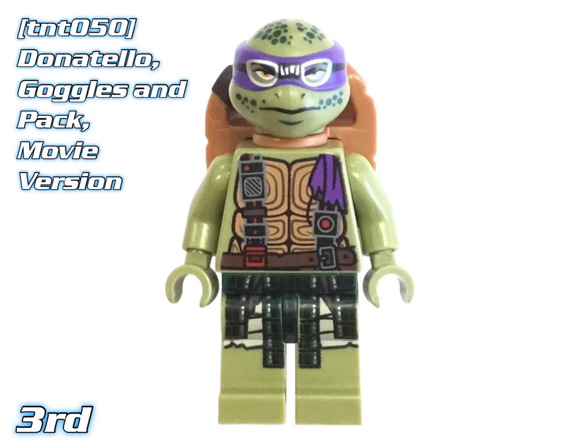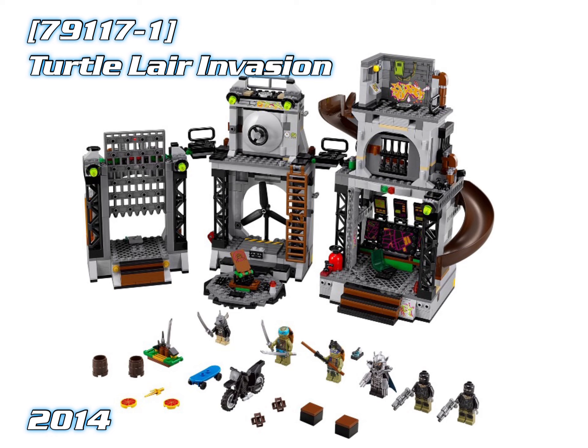In 3rd place we've got Donatello Goggles and Backpack — the movie version. Coming out in the Turtle Lair Invasion from 2014, currently worth about $51.